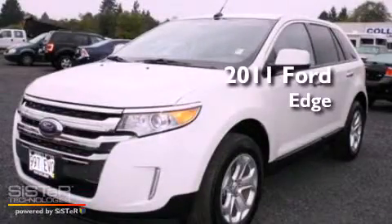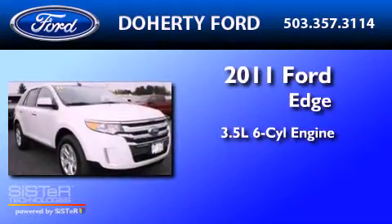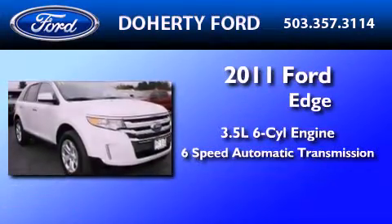This is a 2011 Ford Edge. It has a 3.5-liter six-cylinder engine and a six-speed automatic transmission.